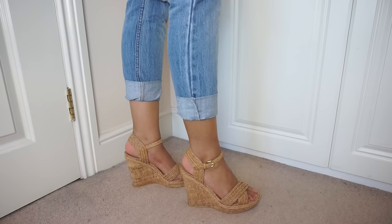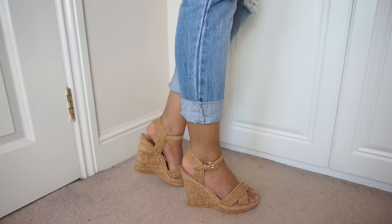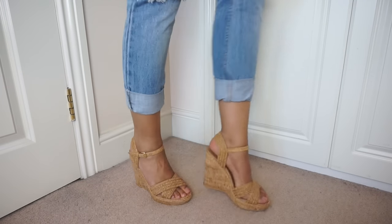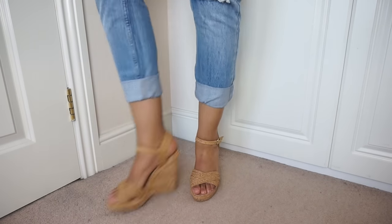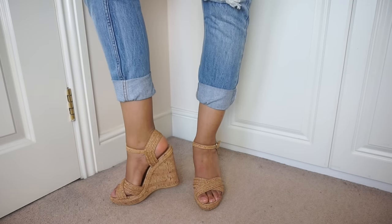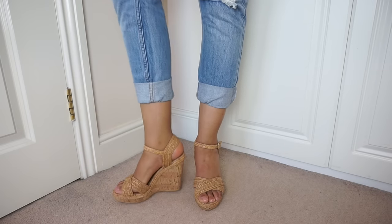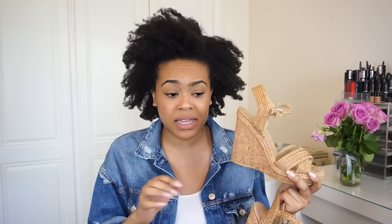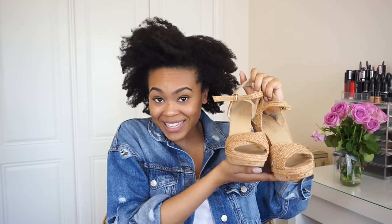This pair of wedges are called Minx and they are so comfortable. They have a woven tan detail - this whole thing is practically made of cork with leather trim and really simple buckles. Beautiful for weddings, summer parties, everything like that. These cost 245 pounds, and Kate Middleton has these, so you can feel like a princess wearing them.